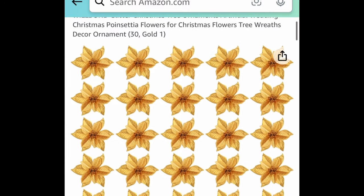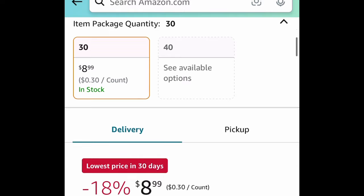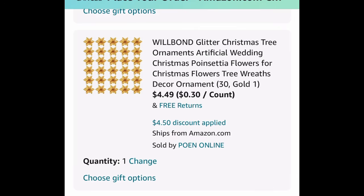Next deal: Christmas flowers — you get 30 in the color gold. They have amazing reviews and you can use them on your tree, wreath, decor, and more. Priced at $8.99, but with our code it's just $4.49.